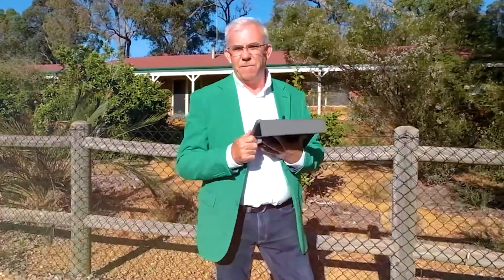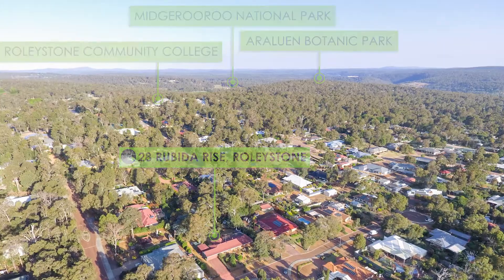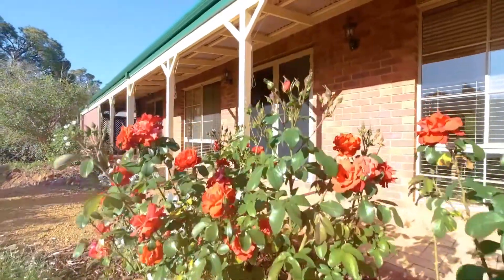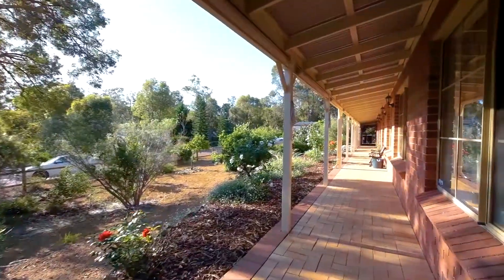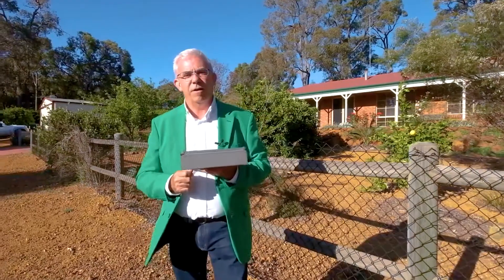Hi guys, Brendan Lay here again from Naked Edge Real Estate and welcome to 28 Robita Rise here in beautiful Rollystone. If you're after that home that has a country feel and lots of space for the family, look no further. This one's perfect for you with a lovely big veranda running the full length of the house and plenty of side access for a boat or caravan. Let's go and have a look inside.